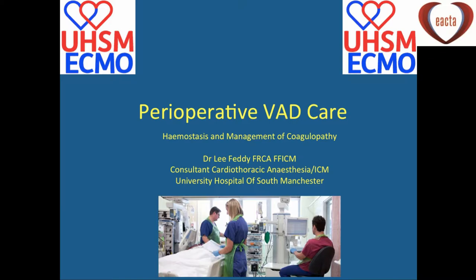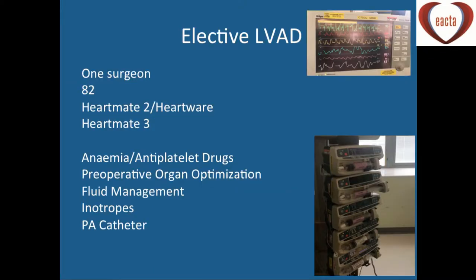Looking at our elective LVAD program, we have five transplant surgeons but only one has an interest in implantable LVADs, which means we have a very good working relationship with that one surgeon. Since 2012 we've done 82 LVADs, starting off initially with the HeartMate 3s in 2015.